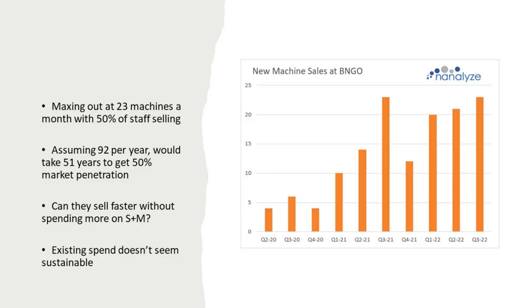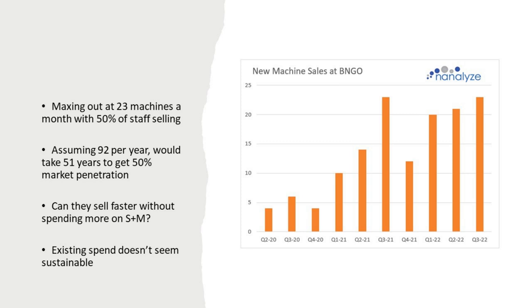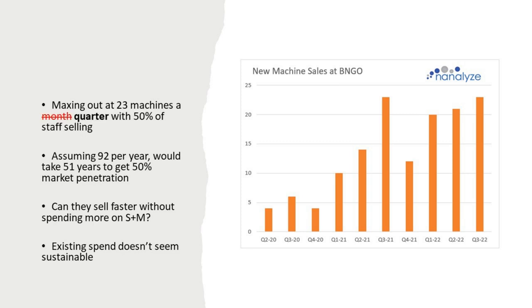Looking at net new machine sales at Bionanogenomics, that massive sales and marketing team is maxing out at about 23 machines per quarter. That's with 50% of their staff selling. Assuming 92 new machines per year, it would take them 51 years to get 50% market penetration. Can they sell faster without spending more on sales and marketing, given that their existing spend doesn't seem sustainable?